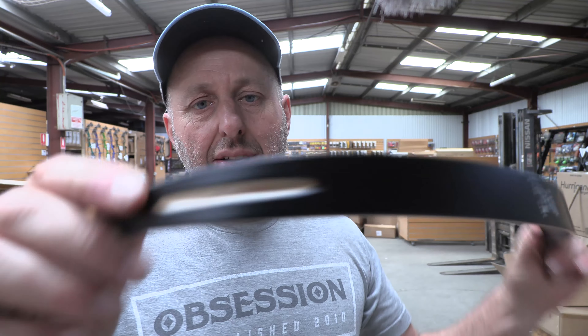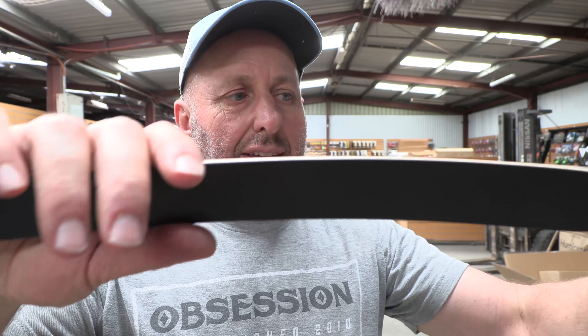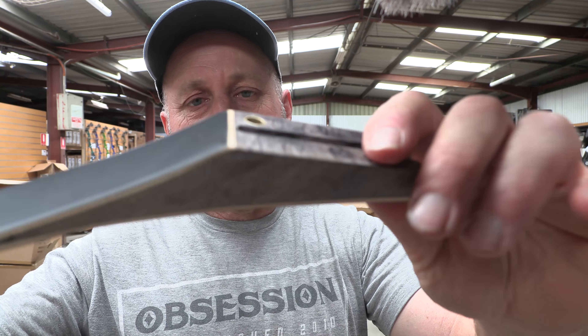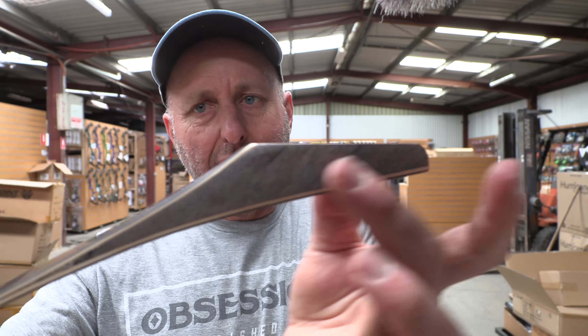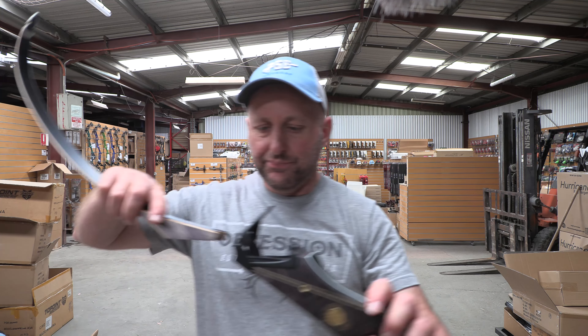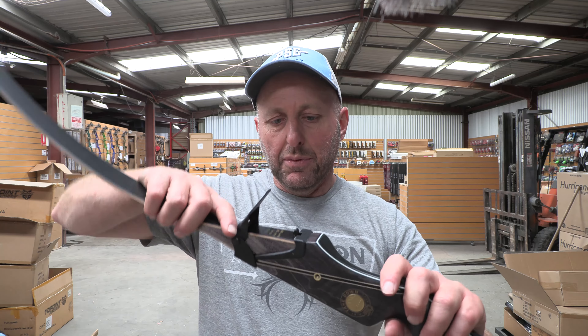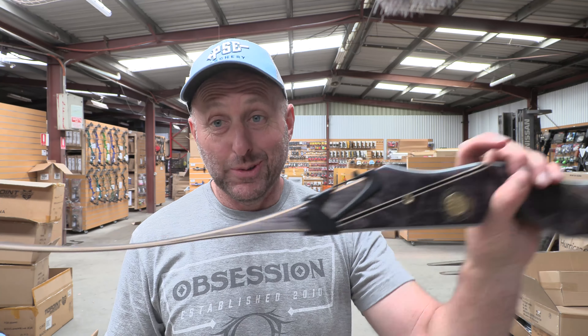So this is a limb — these are just beautiful limbs. They're nice and thin. The shape is unchanged, except I think from memory there used to be some visible laminations in here. I'll show you how they clip in — see how these clip in, and then this just bolts down like that. It's just awesome.